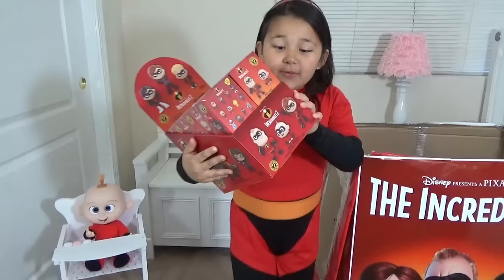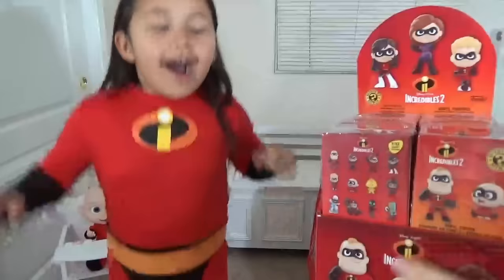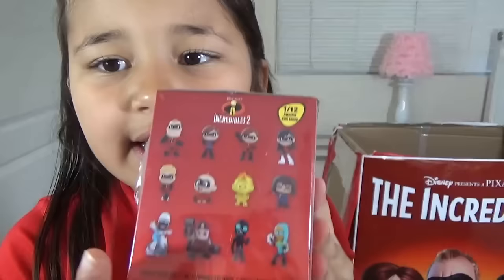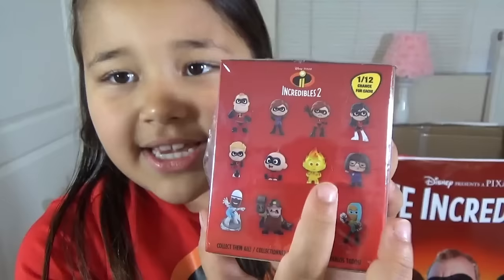We have the Jakumini! I love Jakumini! He has all the collectors you can get! The one I really wanna get is this one — the flaming Jack-Jack! I wanna get Violet, fire baby Jack-Jack!